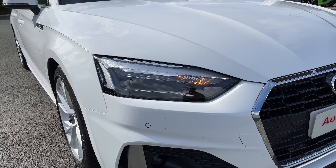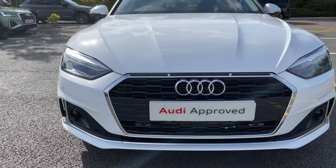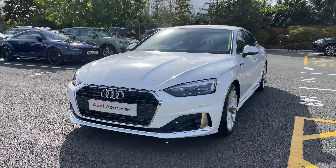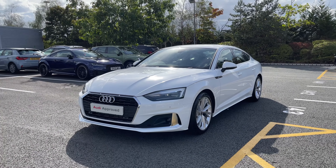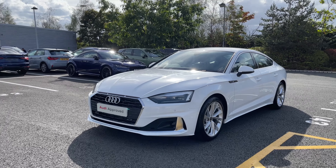Making our way towards the front of the vehicle we have the car's full LED headlights which offer a stunningly bright beam. This being a Sport model of the Audi A5, it comes with the chrome grille surround as well as the chrome Audi rings to the centre, giving the car a nice elegant look and finish.